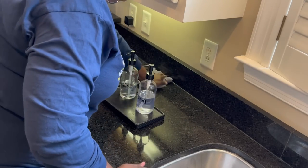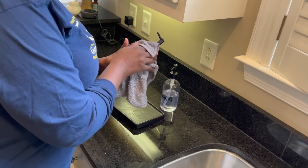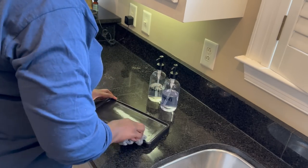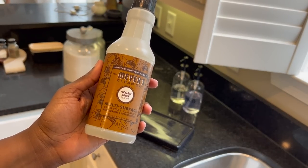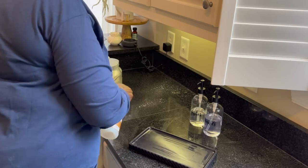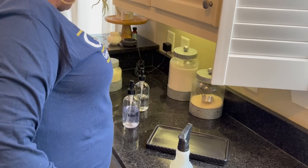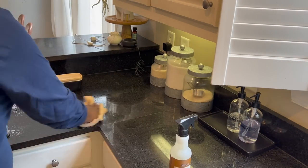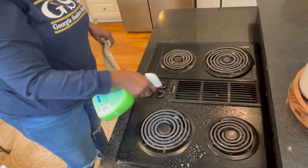Here I'm wiping my countertops down and I'm going to clean them with some Mrs. Meyer's spray. I do like to give everything a good wipe down after washing the dishes — that includes all countertops. Here's Acorn Spice by Mrs. Meyer's — it's one of my favorite fall scents. If you guys have not smelled Acorn Spice, it just screams fall and makes my whole kitchen smell so good.